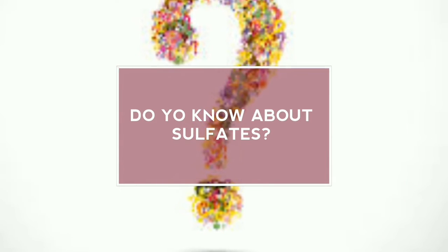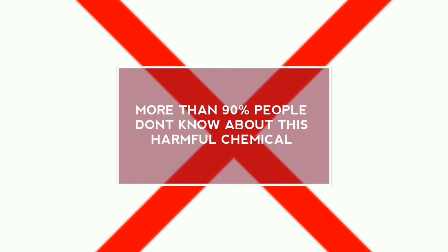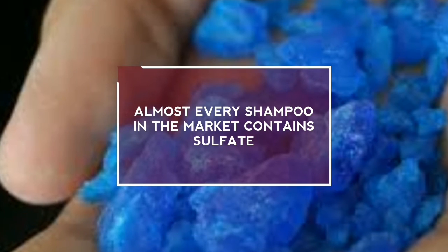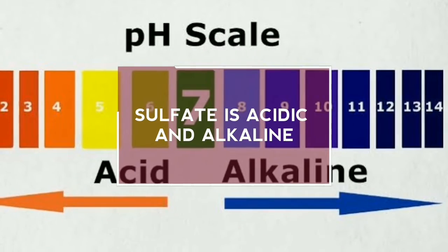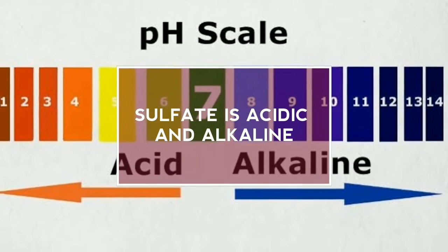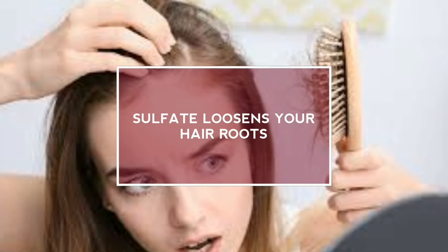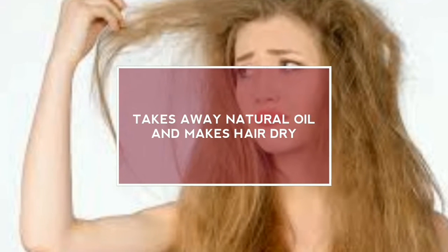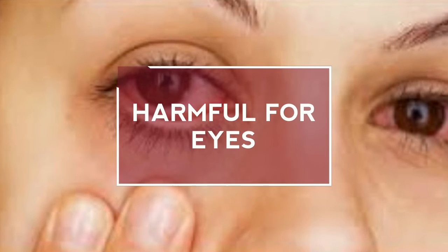Do you know about sulfates? More than 90% of people don't know about this harmful chemical. Almost every shampoo in the market contains sulfate. Sulfate is acidic and alkaline in nature. Sulfate does damage to your hair in a tremendous way — it takes away the natural oil of your hair and makes it dry. It is harmful for your eyes too.